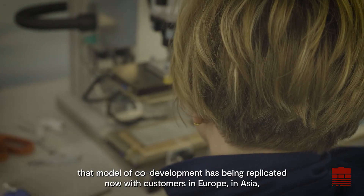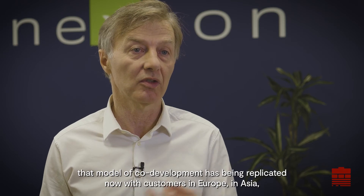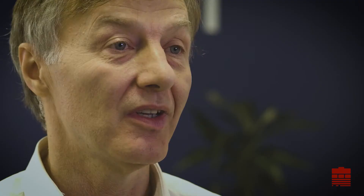That model of co-development has been replicated now with customers in Europe, in Asia, and in the UK of course.